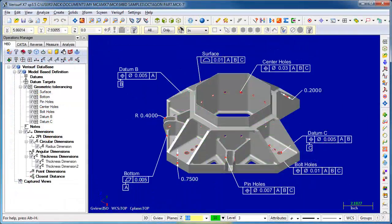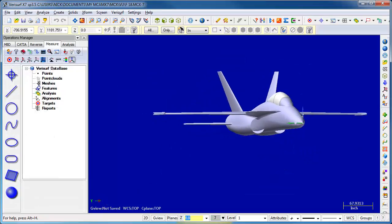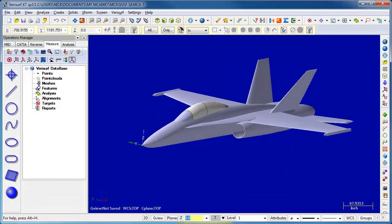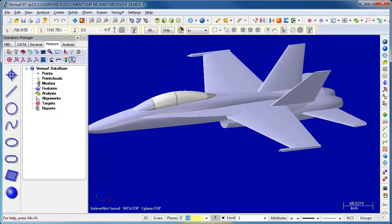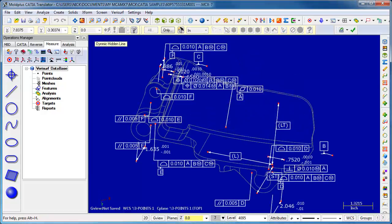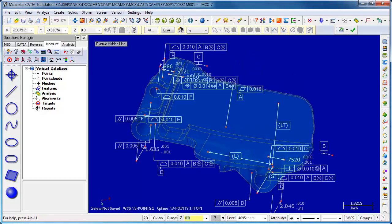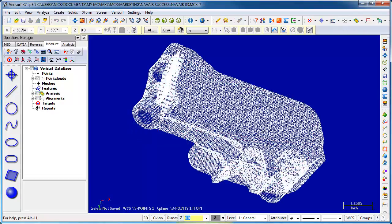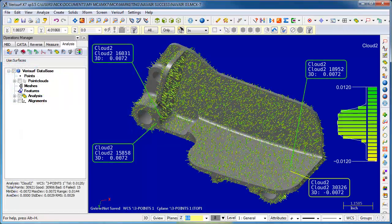VeriSurf's MBD allows the lab to add model-based definition to a model so they can define the geometric tolerancing on their models prior to comparison or inspection. Finally, the lab appreciates that the software runs on top of Mastercam design. This gives VeriSurf the power of a full CAD system, but all the operator sees is the VeriSurf interface. For the lab, the bottom line is simple: in trying to implement 3D metrology into the Navy system efficiently and effectively, VeriSurf has provided great assistance.